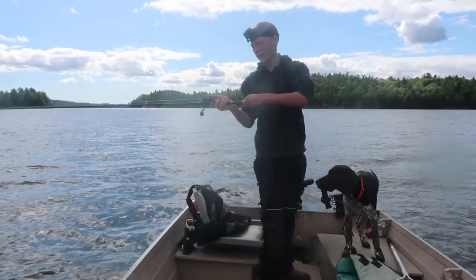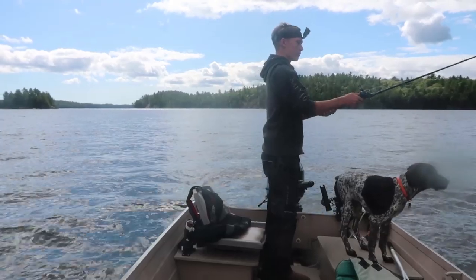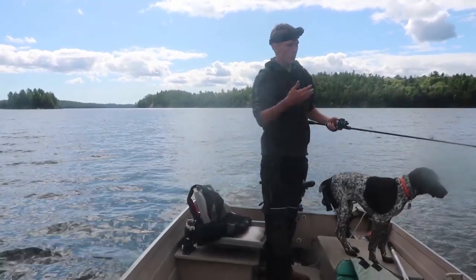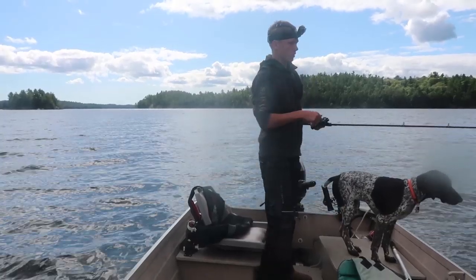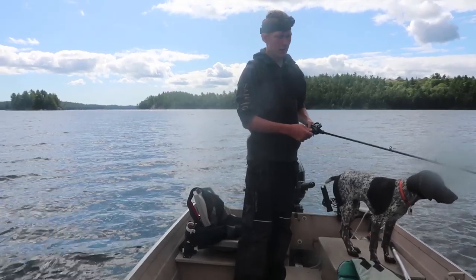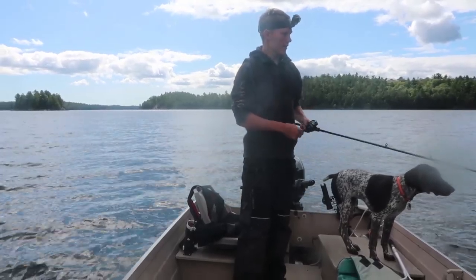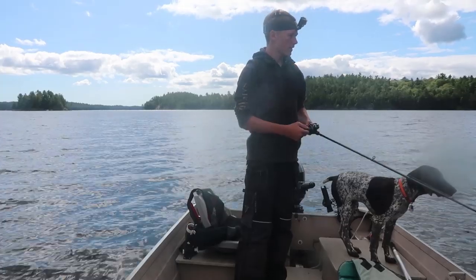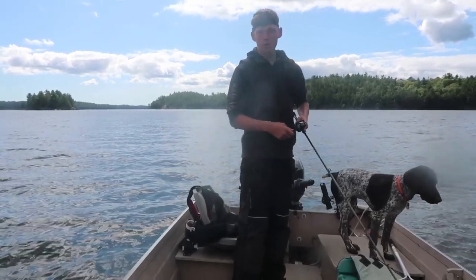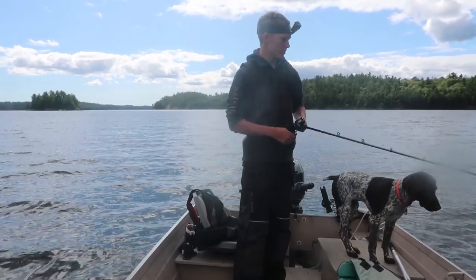When I'm working this bait, I don't do too much fancy stuff. If you reel it in straight, just a normal retrieve, you'll catch some fish. But I find if you just give it a little yank, reel in two or three times, and then yank again, it gives it a really cool movement that seems to attract fish pretty well.